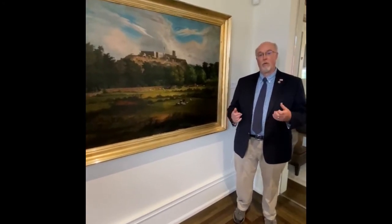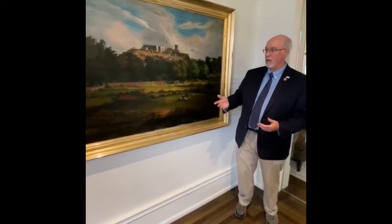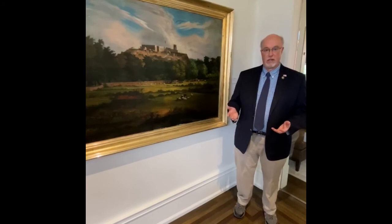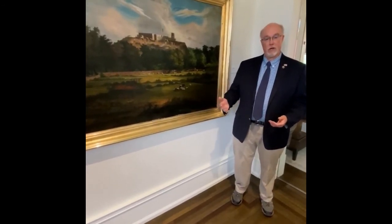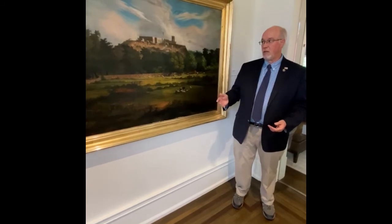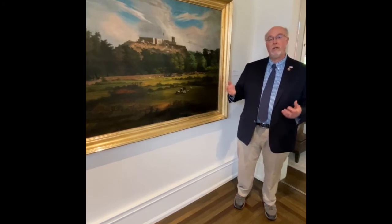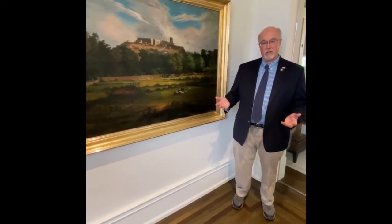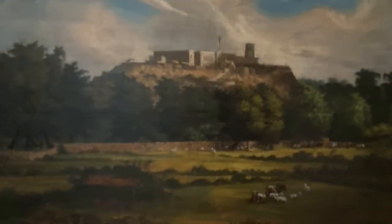Cerro Gordo, Molino del Rey, and then Chapultepec right outside Mexico City. In September of 1847, the American army attacked the Mexican army and assaulted Chapultepec, and when Chapultepec fell, the defenses of Mexico City were open. The American army was victorious and marched in.